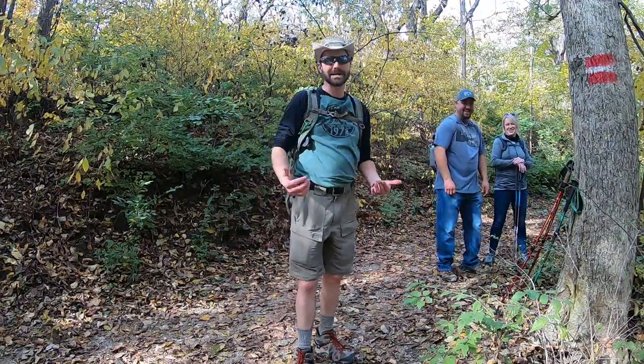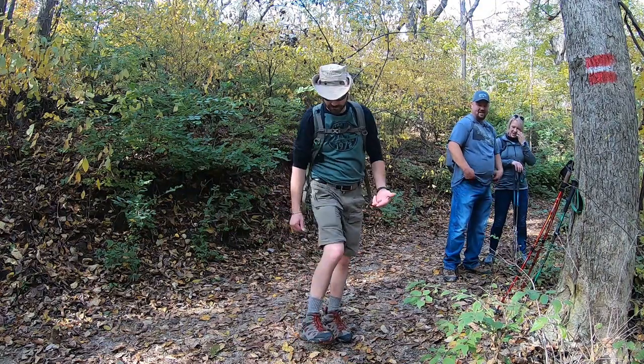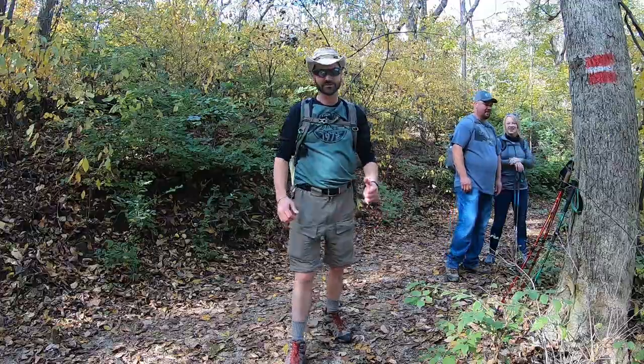The zipper pants once again came in handy. Check this out — I've got my 80 year old hiker socks on, so we are ready to finish this trail. Let's do this.